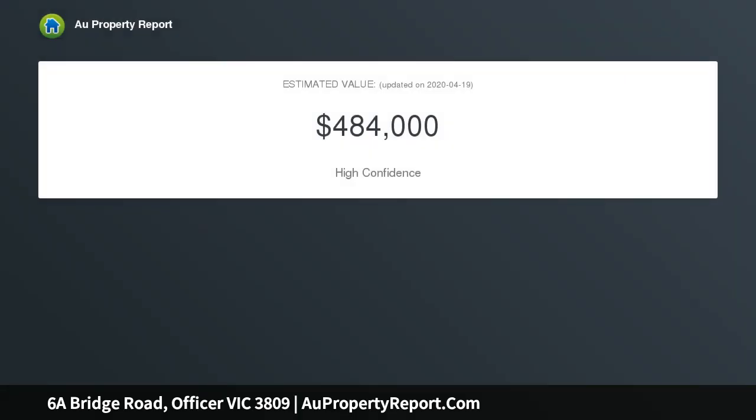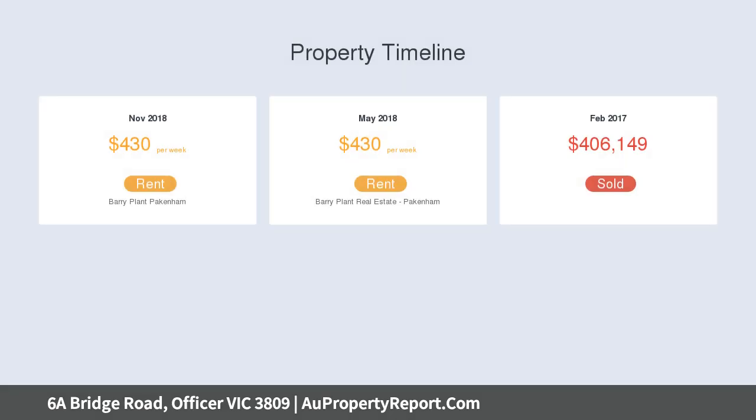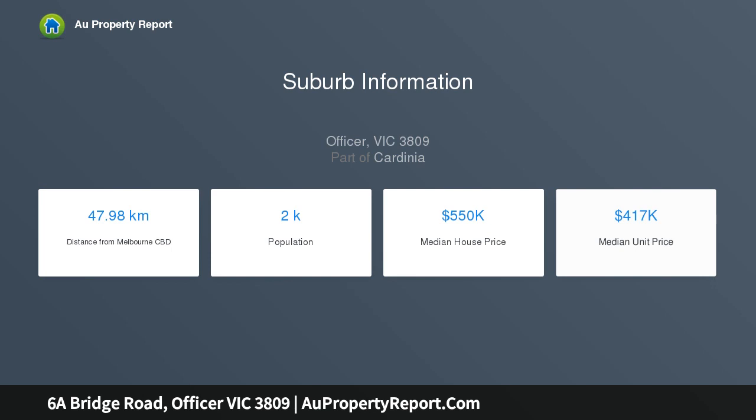With a well-designed floor plan and located in the beautiful Arcadia estate in Officer, the contemporary home offers open plan living, easy maintenance and an excellent location. This is the perfect abode for first homeowners, downsizers or investors, spanning over two impressive levels.